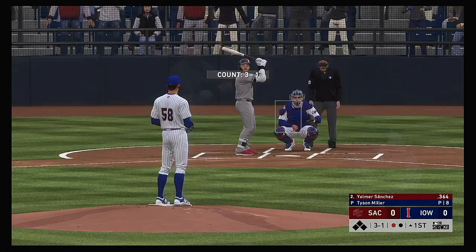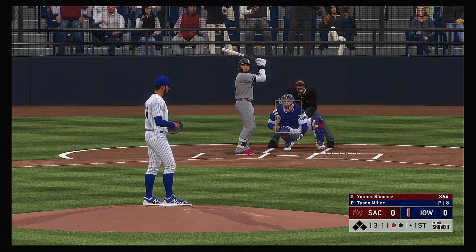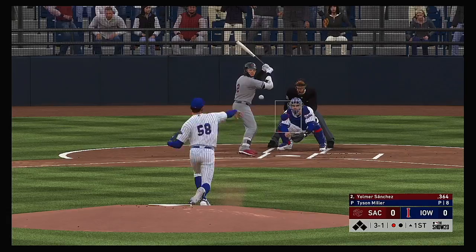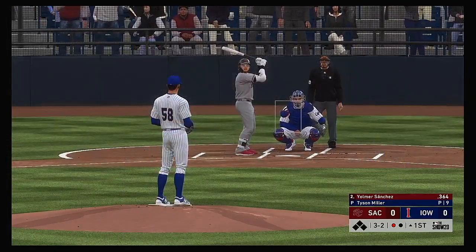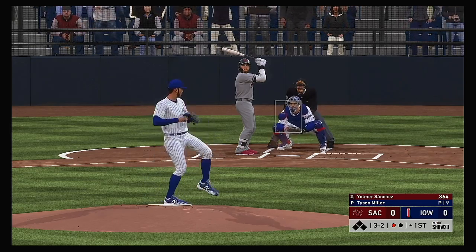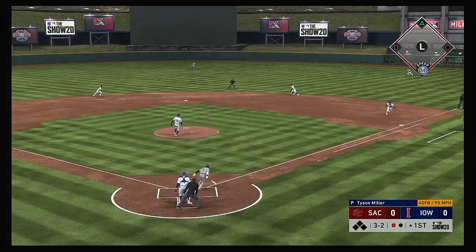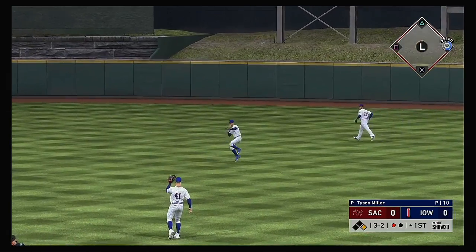Striding in, Yomer Sanchez, as the switch hitter will take his cuts left-handed here. A three-and-one pitch. Down the first baseline, but a foul ball, and it's full now at three-and-two. Into center field, line drive — base hit.